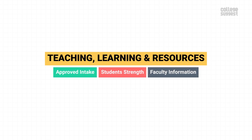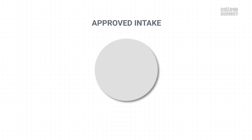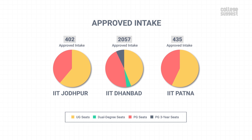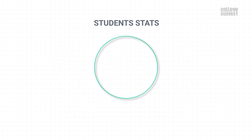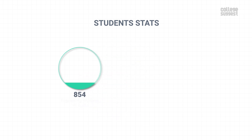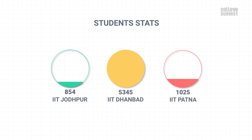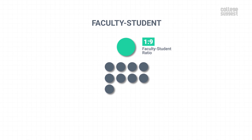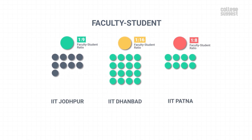Teaching, Learning and Resources. Here, we'll take a look at IIT Jodhpur's approved intake, student strength, faculty information and financial utilizations. The Indian Institute of Technology Jodhpur intakes 247 UG and 155 PG students. Comparatively, the intake is lower than its peers. IIT Jodhpur consists of 854 engineering students in total, which is also lower than most of its peers. IIT Jodhpur has 99 faculty members and all of them hold a doctorate. The institute has one faculty for every nine students, which is on par with most other institutions.